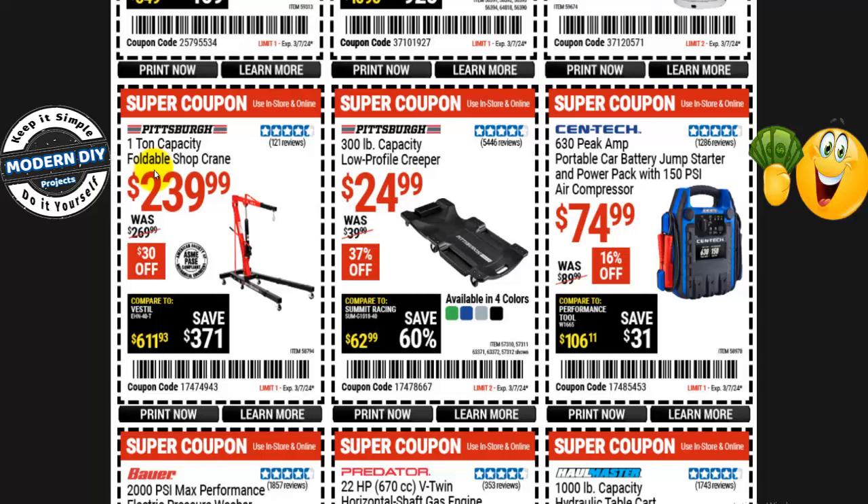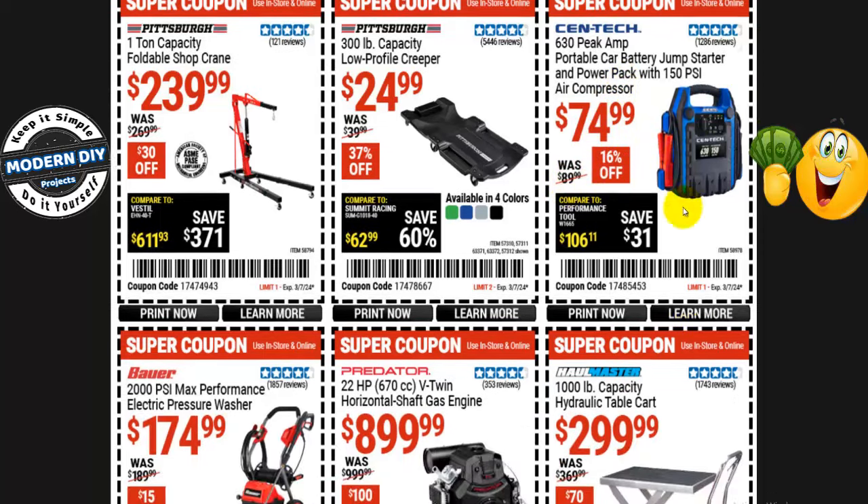Here's a foldable shop crane — the one-ton capacity shop crane from Pittsburgh for $240, normally $270, that's $30 off. Or a low profile creeper from Pittsburgh, 300-pound capacity, for only $25 — normally $40, that's 37% off. Or from Centec, the 630 peak amp portable car jump starter with a built-in compressor for $75, normally $90 — 16% off.